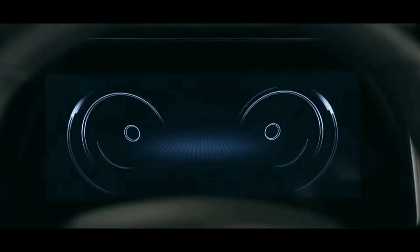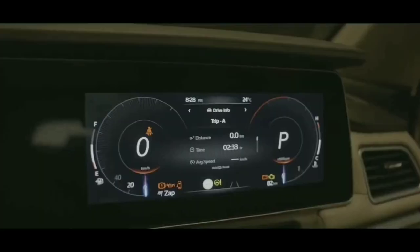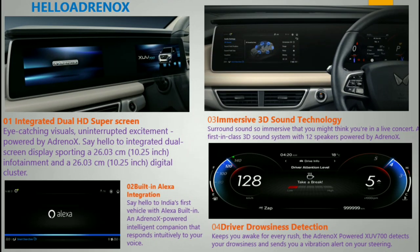The infotainment system runs on the AdrenoX platform with full voice assistant support. A 10.25-inch infotainment display and a 10.25-inch digital cluster are available. The display offers high-quality visuals, and features include distance level readout and a 360-degree camera.